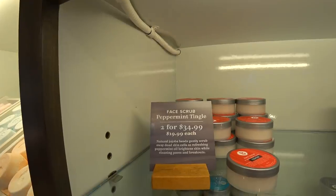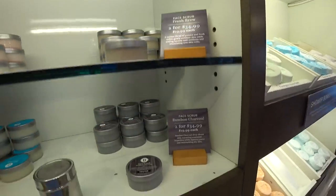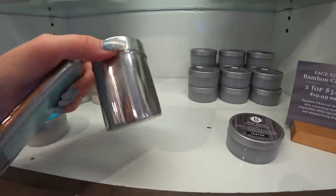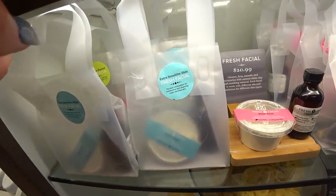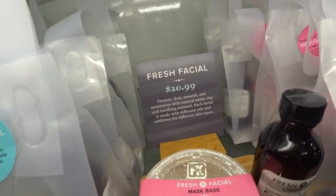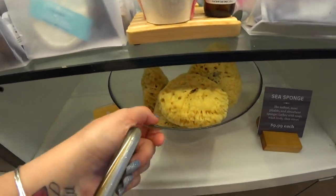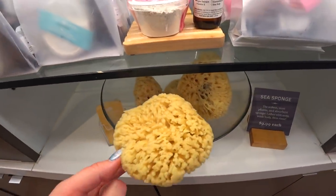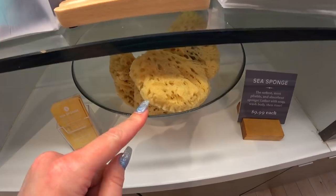We have some peppermint tingle face scrub, fresh brew face scrub, bamboo charcoal face scrub. Oh my god, it's coffee beans — to clear your nose hairs! Dosey mud. And then fresh facial — they're $20.99, and their facial kit has a liquid base and a mask base. Then sea sponges, which are amazing — they're $9.99 and they're the softest, most viable and absorbent sponges. I actually went to Tarpon Springs in Florida, which is like the sea sponge capital of the world, and bought some.